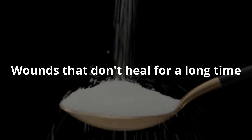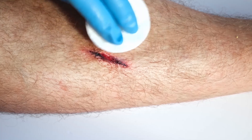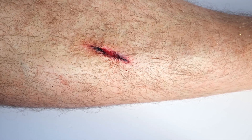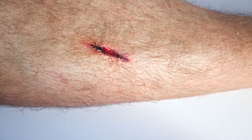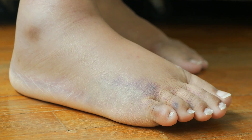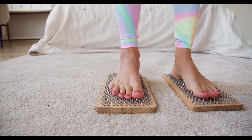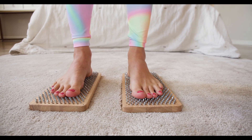Wounds that won't heal for a long time: Diabetes mellitus slows tissue regeneration because the body disrupts the formation and delivery of necessary substances to the wound area, and toxic metabolic products are poorly eliminated. The weakened body is not able to actively resist pathogens, increasing the risk of infection and festering. Diabetic foot syndrome occurs when peripheral nerve endings are affected — the skin of the feet no longer feels pain, temperature changes, or touch. A patient can step on a sharp object, get a burn, or rub the leg without feeling it. Disruption of capillary blood flow dramatically reduces the ability of wounds to heal.